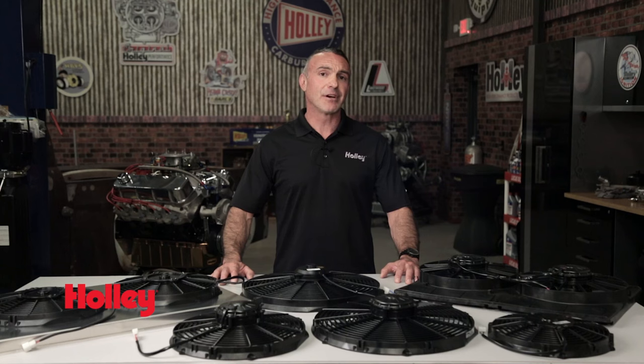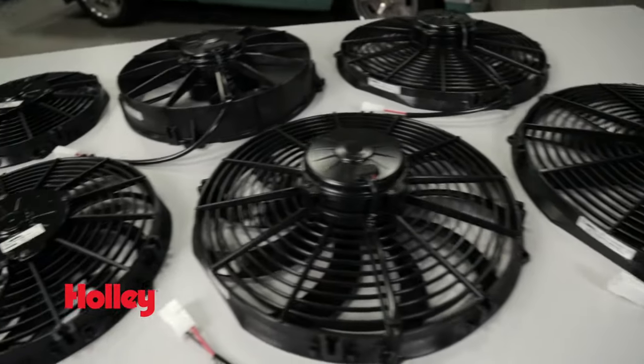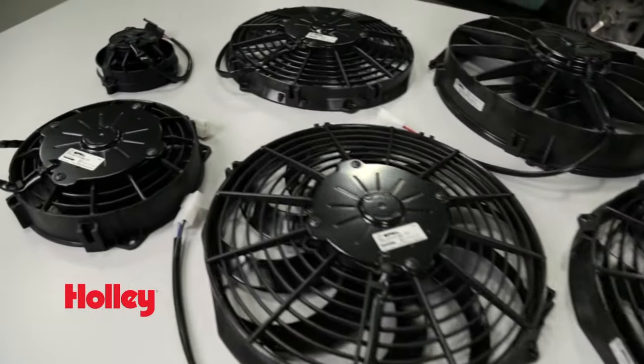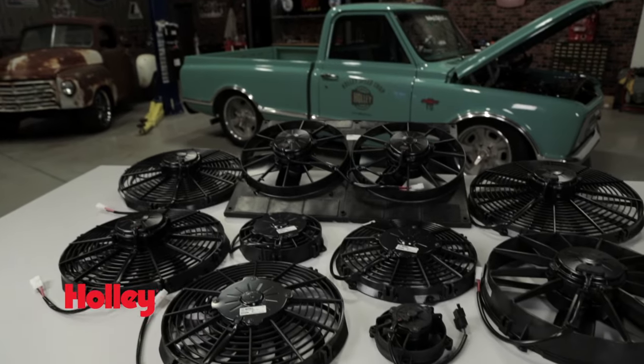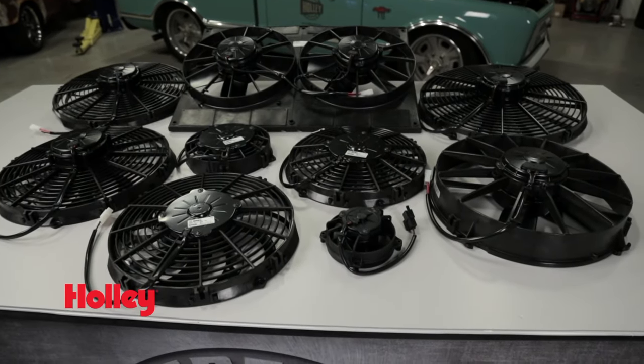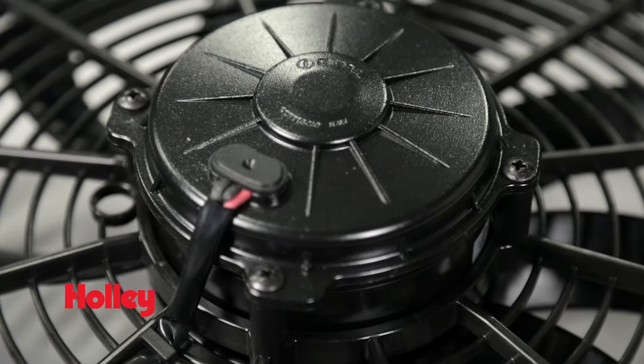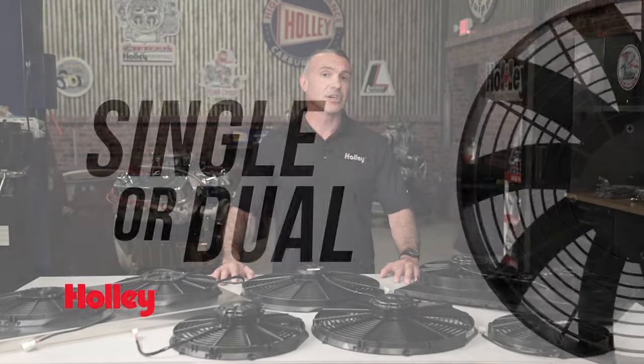When it comes to diameter, you should get a fan that covers as much of the radiator core as possible. Measure the area with the existing fan and shroud removed to find out how much room you have to work with. Larger fans will keep your car idling in the heat for a lot longer period of time without overheating. Always allow some clearance between the fan motor and engine — you do not want these parts touching each other.